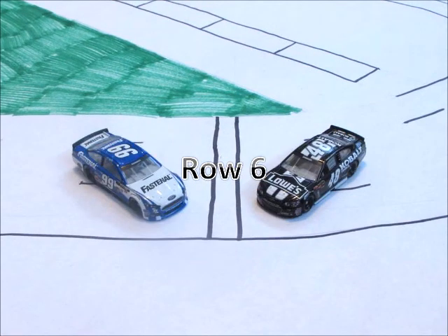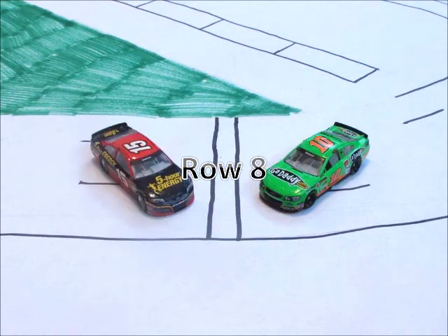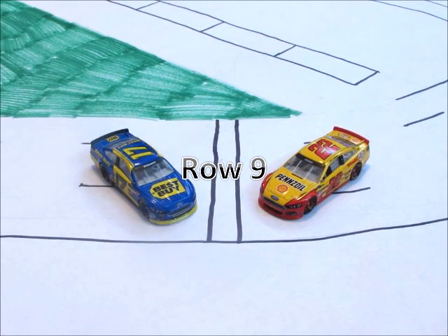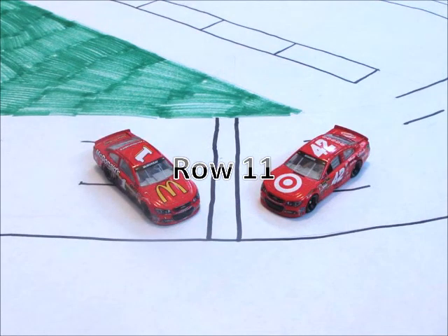Starting off in row six, we have the 48 of Jimmie Johnson and the 99 of Carl Edwards. In row seven today, we have the 56 of Martin Truex Jr. and the 39 car of Ryan Newman. Rolling off the field in row eight, we have the 10 car of Danica Patrick and the 15 of Clint Bowyer. In row nine today, we have the 22 of Joey Logano and the 17 of Ricky Stenhouse Jr. In row ten, we have the 20 of Matt Kenseth and the 43 of Aric Almirola. Rounding off the field in row eleven, we have the 42 of Juan Pablo Montoya and the 1 car of Jamie McMurray.